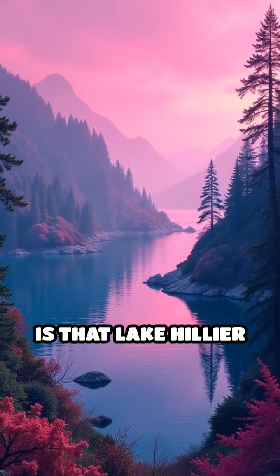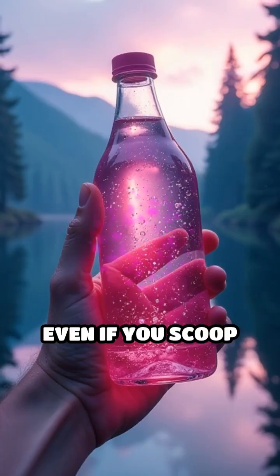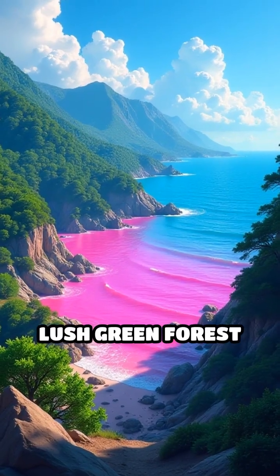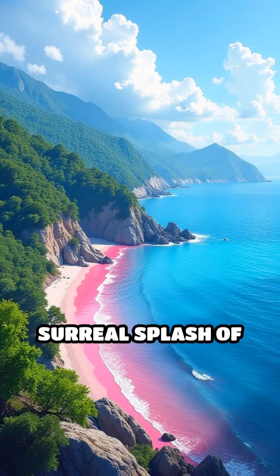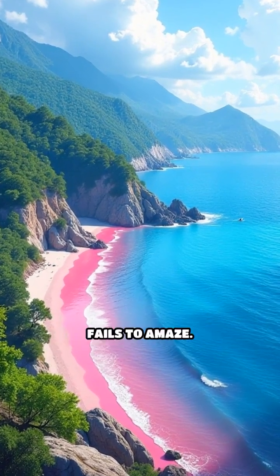What's even more remarkable is that Lake Hillier keeps its pink color year-round, no matter the season. Even if you scoop the water into a bottle, it stays pink. Surrounded by lush green forest and adjacent to the deep blue Southern Ocean, Lake Hillier is a surreal splash of color that proves Australia's wild side never fails to amaze.